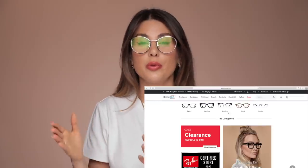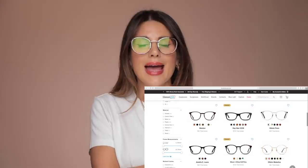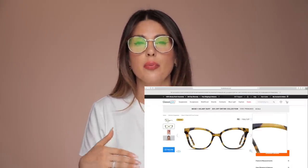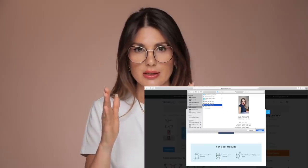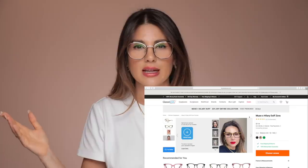But on their website, they have this option called virtual mirror that basically allows you to try on any pair of glasses you want. All you need to do is make sure you have a picture of yourself looking straight, upload the picture on their website, and try on as many glasses as you want.